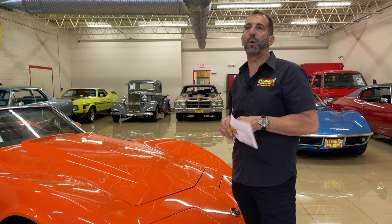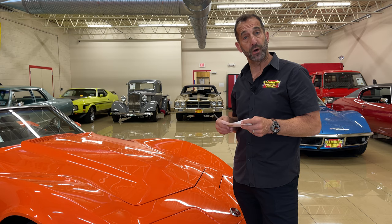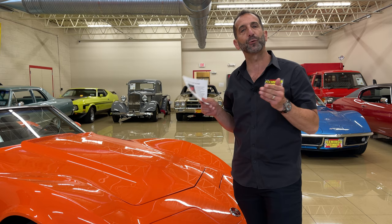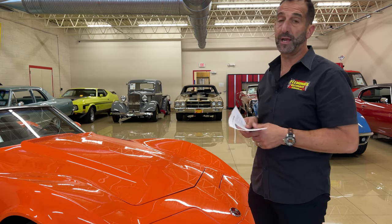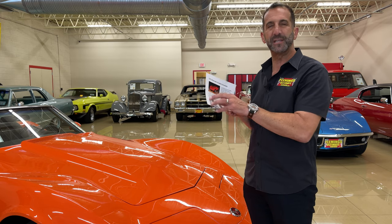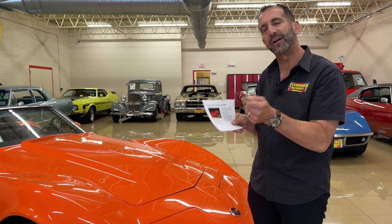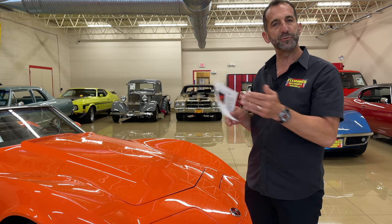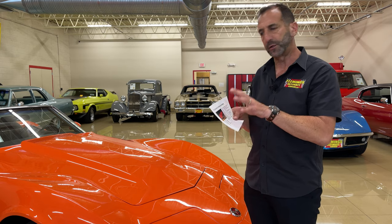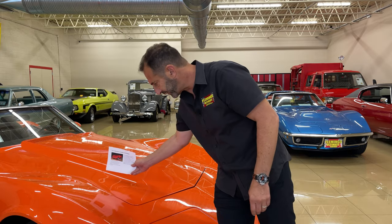I like to talk about paint quality. This is an original 1970 flame orange car — a rare car. Under these harsh LED lights, when I hold this up here, you need to be able to see the letters crisp. The crisper the letter, the better the paint is. Orange peel cars make the letters distorted. Cars that are done properly — wet-sanded, buffed, great paint job — make for super clear reflections.